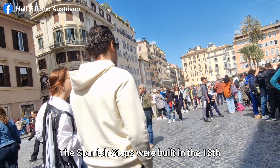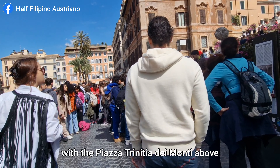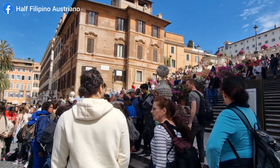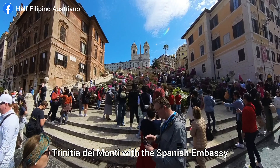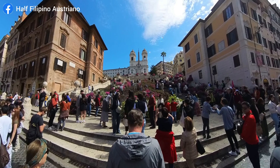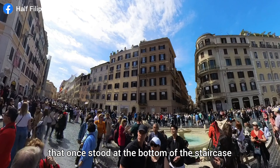The Spanish Steps were built in the 18th century to connect the Piazza di Spagna below with the Piazza Trinità del Monte above. They were designed to link the French church Trinità del Monte with the Spanish embassy. The name Spanish Steps comes from the embassy that once stood at the bottom of the staircase.